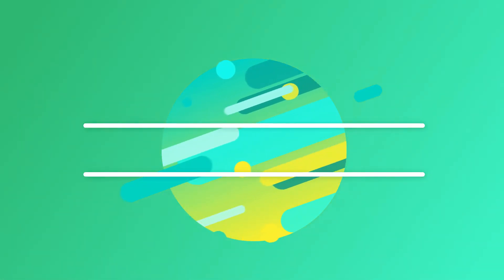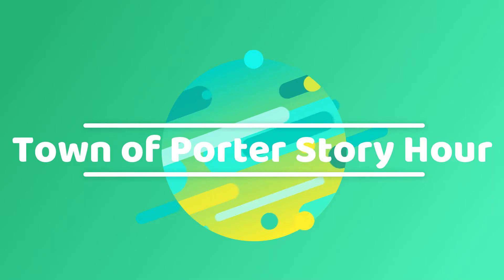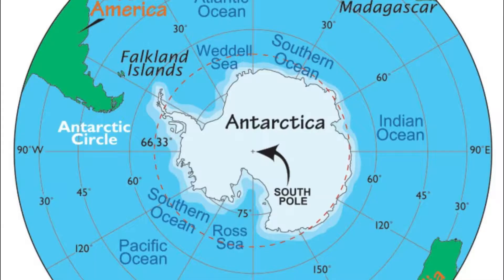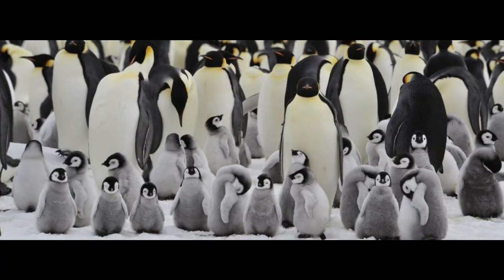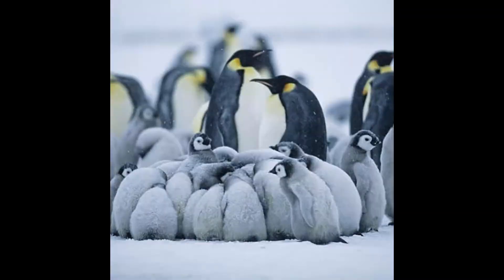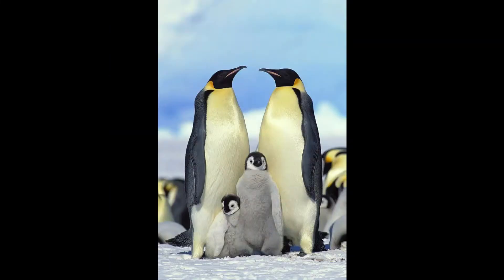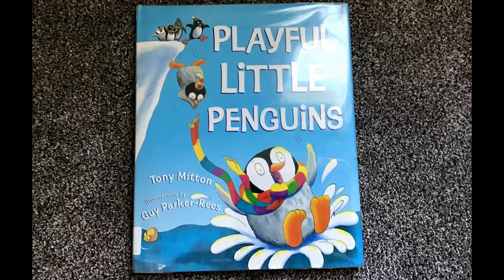Welcome back, Story Hour friends! We're so glad you're back this week for our next stop on our virtual trip around the world. Today, we are visiting Antarctica. Antarctica is one of the coldest places on the earth, so bundle up before we go to meet some penguins. We'll also be making this so cute penguin craft, and then we'll hear a special story called Playful Little Penguins by Tony Mitten, illustrated by Guy Parker Rees.